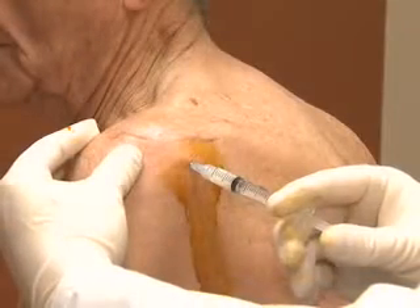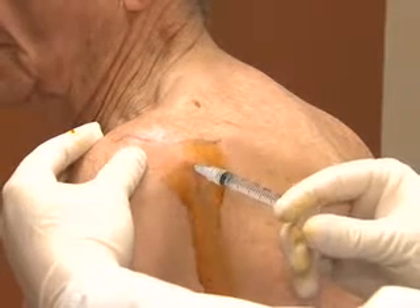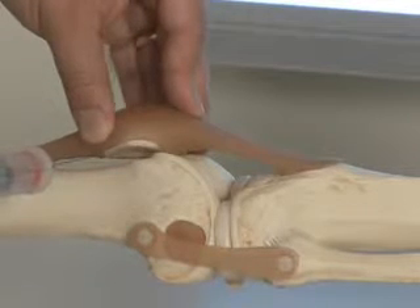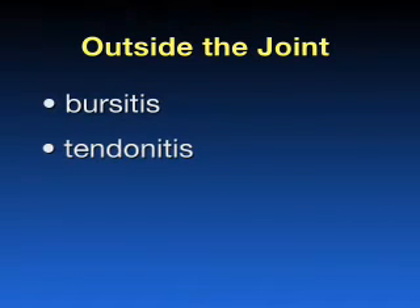The most common reason to inject a joint is arthritis. Directly injecting into a joint avoids steroid being disseminated all over the body — in other words, we can place the medicine where the patient needs it most. Reasons to inject around the joint are to treat bursitis or certain types of tendonitis. In these cases, the medication is directly delivered into the soft tissues surrounding the area, causing pain from inflammation and irritation.